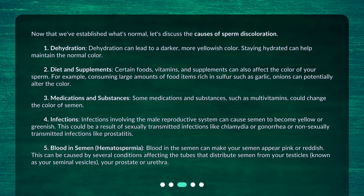Fourth, infections. Infections involving the male reproductive system can cause semen to become yellow or greenish. This could be a result of sexually transmitted infections like chlamydia or gonorrhea, or non-sexually transmitted infections like prostatitis. Fifth, blood in the semen — hematospermia. Blood in the semen can make your semen appear pink or reddish. This can be caused by several conditions affecting the seminal vesicles, the prostate, or urethra.